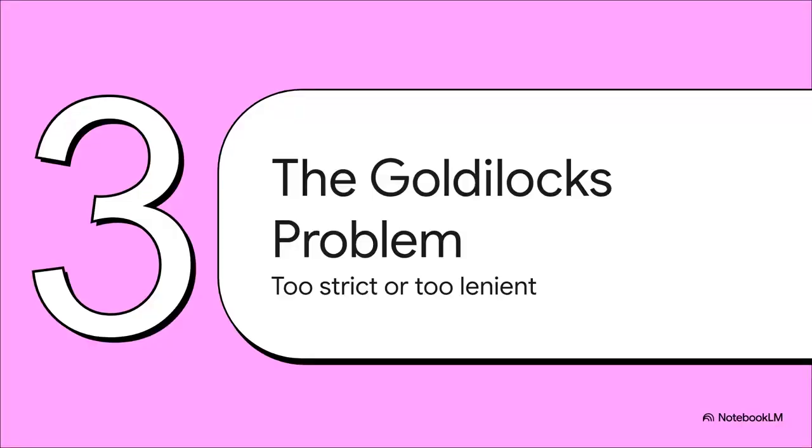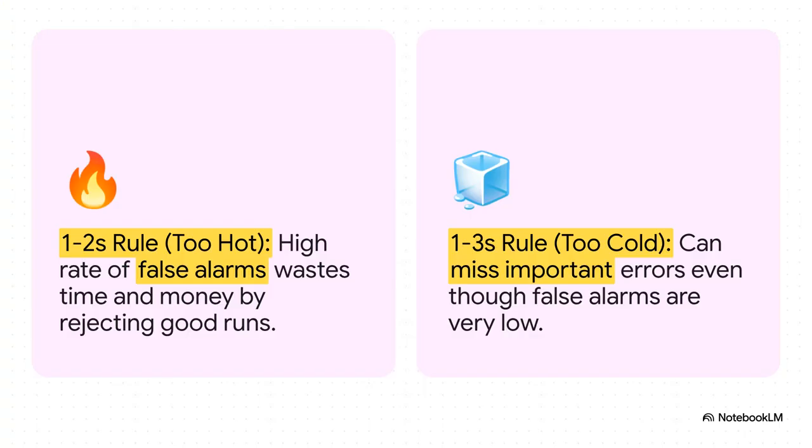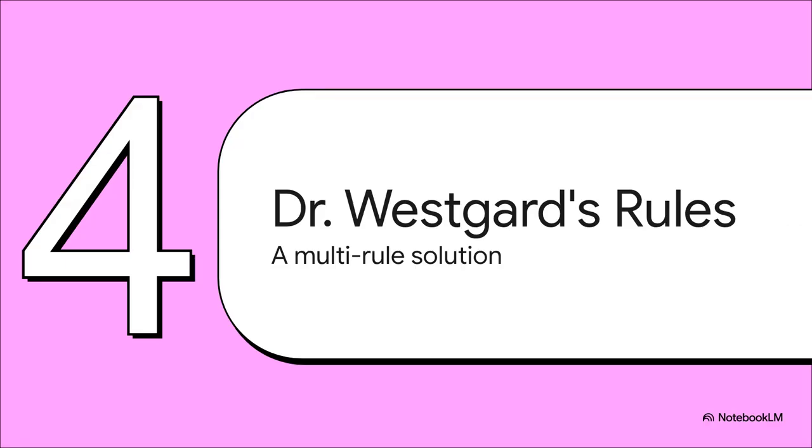But every great solution seems to create a new problem. This powerful new tool created its own dilemma: figuring out where to draw the line for action turned into a classic Goldilocks problem. If you set your limits too tight — say at two standard deviations — your alarm is going to go off all the time. About one in every 20 perfectly good runs will get flagged just by random chance, wasting a ton of time and money. But if you set the limits too wide at three standard deviations, you'll barely get any false alarms, but you risk missing smaller errors that could still be really important for a patient's diagnosis. One was too hot, one was too cold — neither was just right. So labs clearly needed a smarter system that could catch the real problems without drowning everyone in false alarms.